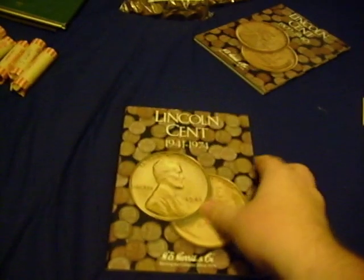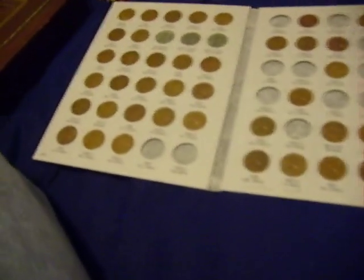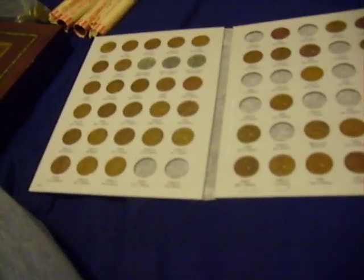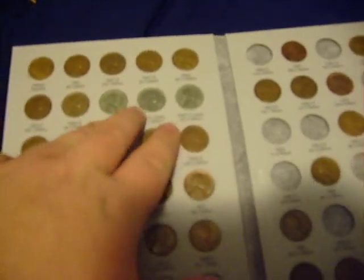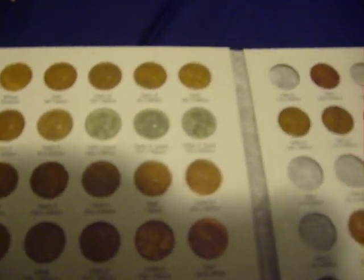We've got 1941 to 1974. I almost have all of them through the 50s and 60s. Through the 40s, I have almost all of them — actually, I do have all of them. I even have the steel pennies, which were made in 1943 because of the shortage of copper.